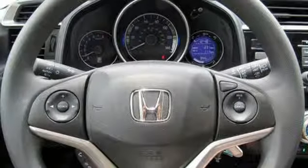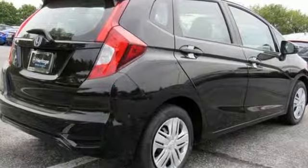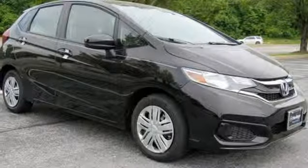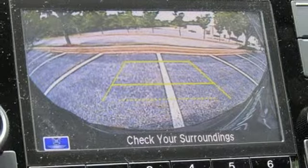Edmunds.com adds: if there's one thing this Honda is known for after all, it's the incredible amount of stuff you can fit inside its pint-sized hatchback body. Honda's created some of the most admired vehicles on the planet. You'll never know until you try — test drive it today.